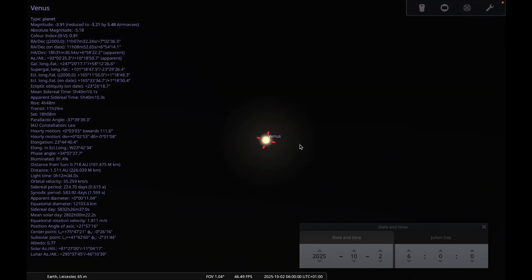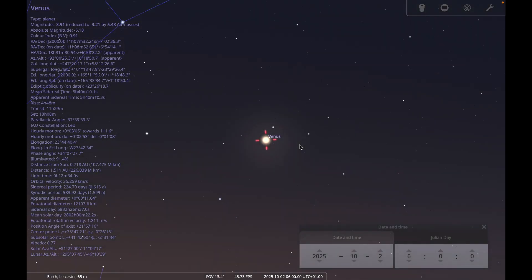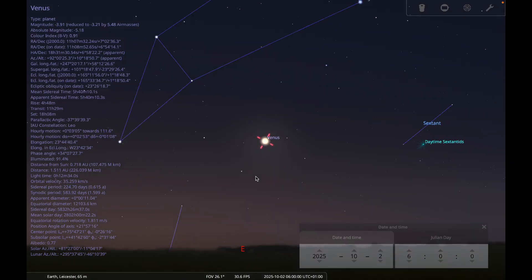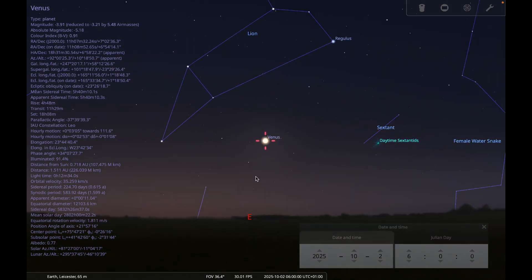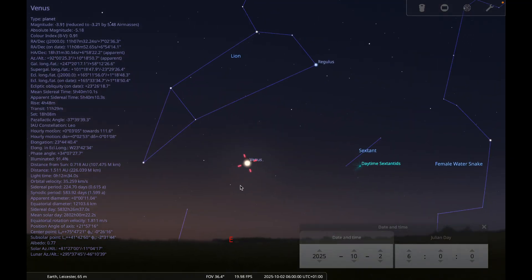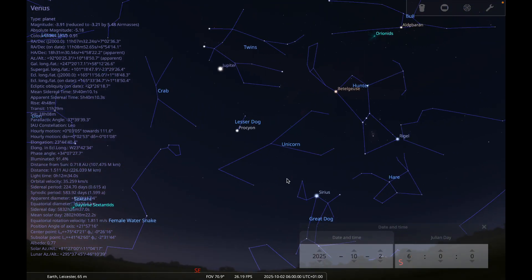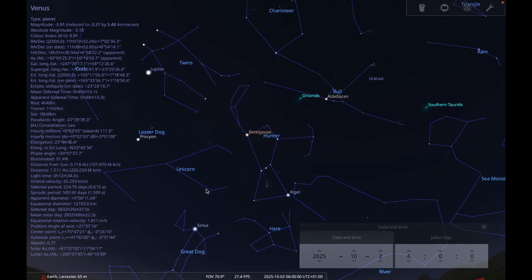Mercury is an evening planet but is quite poorly placed. Mars is also an evening planet and is fairly poorly positioned at the moment. Moving on to the fainter planets, Uranus is well positioned and is a good one to have a go at this month.